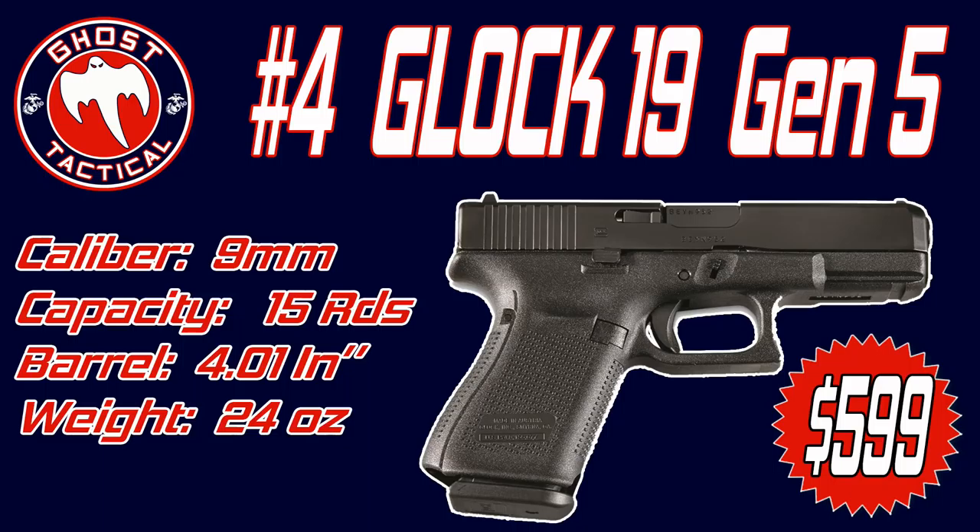It comes standard with a 15-round magazine, though you can get different capacity magazines. The MSRP on the Glock 19 Gen 5 ranges from $699 to $949, but most of the time you can get them anywhere from $599 to $699. It's a great gun for the price — it was a highly anticipated gun, and it didn't disappoint. For those of you who didn't like the finger grooves, this might be the Glock for you.